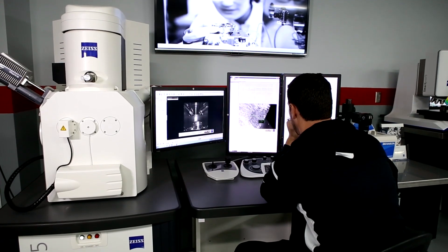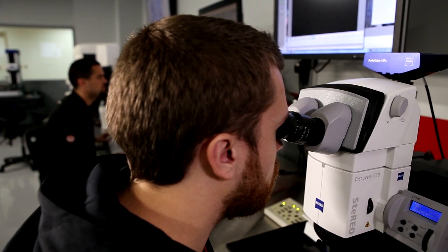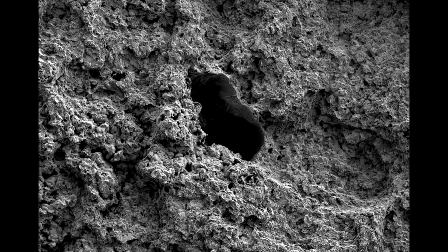Combining the data from instruments with different imaging and analytical characteristics is critical for better decision making. We are also using correlative microscopy between our Discovery V20 stereo microscope and the EVO. We identify regions of interest at low magnification on the Discovery V20, and then we can analyze those regions of interest in the MA25.